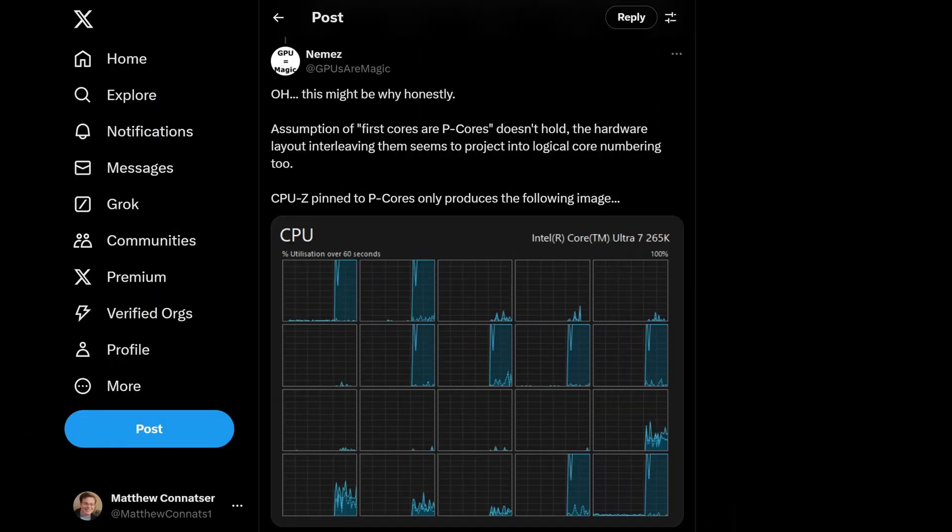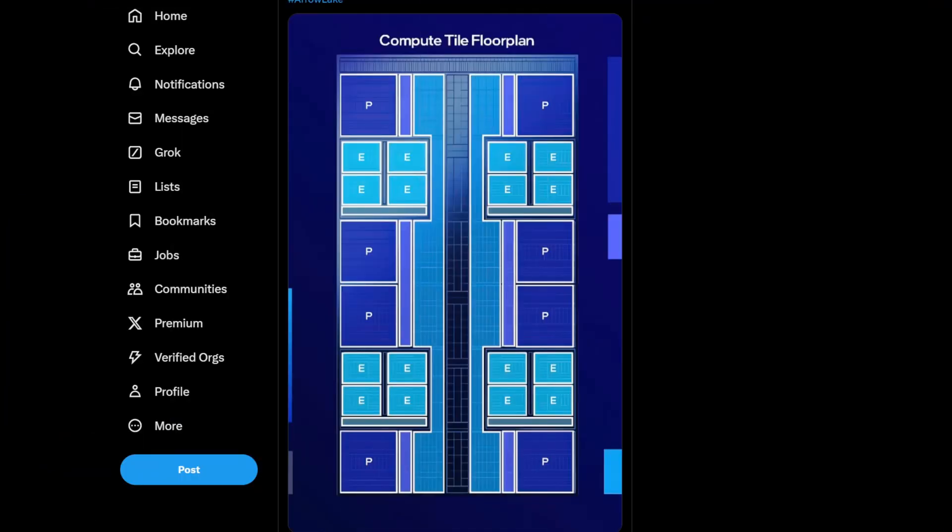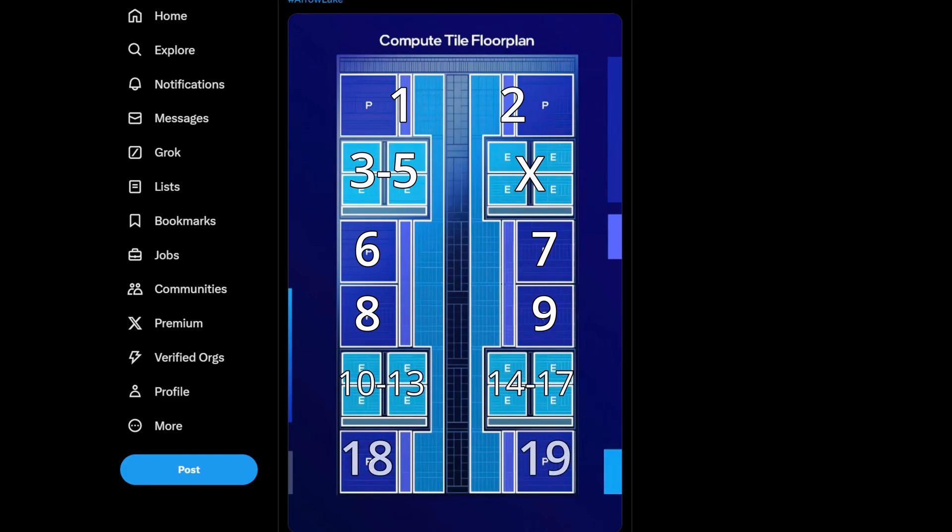That the order of the cores has changed seems to be confirmed. PC hardware enthusiast and engineer Nemez showed what Task Manager displayed when running a workload only on the 265K's 8 P-cores. If cores 0 to 7 were P-cores, all the active cores should be right next to each other, but they're not. However, if we follow the Aerolake core layout, Task Manager makes perfect sense: the first two P-cores, then four idle E-cores, then four disabled E-cores that won't show up, then four P-cores, then eight idle E-cores, and finally the last two P-cores.